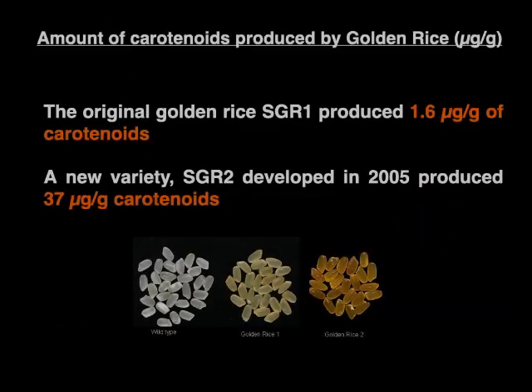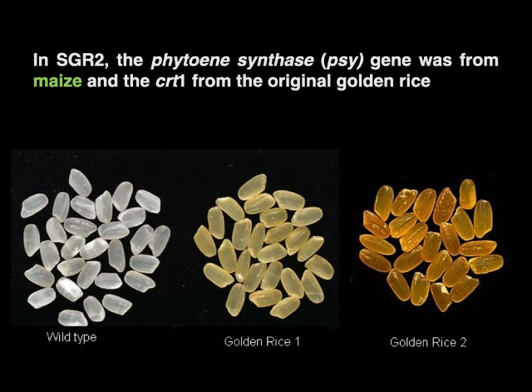Now let us look at the amount of carotenoids produced by golden rice. The original prototype GR1 variety produced 1.6 micrograms per gram of carotenoids. A new variety, GR2, developed in 2005 by the biotech company Syngenta, produced 37 micrograms per gram of carotenoid, which is much more compared to GR1. In GR2, the phytoene synthase gene was from maize instead of daffodils. As we can see from the picture, the more carotenoid produced, the deeper the colour of the grain.